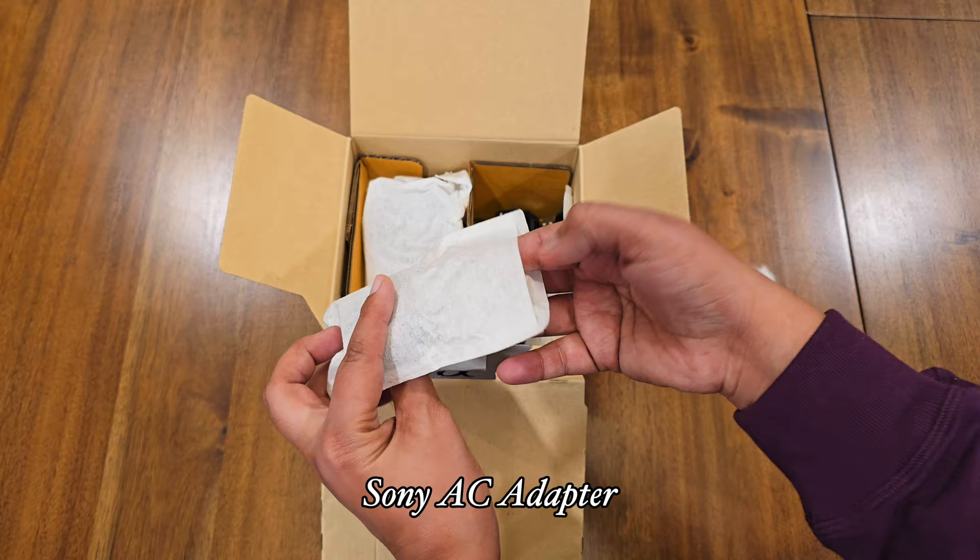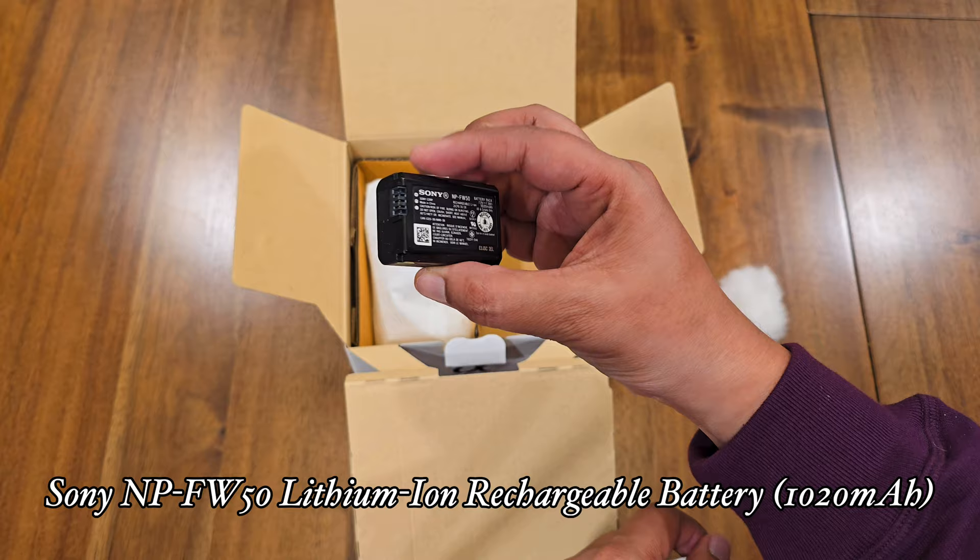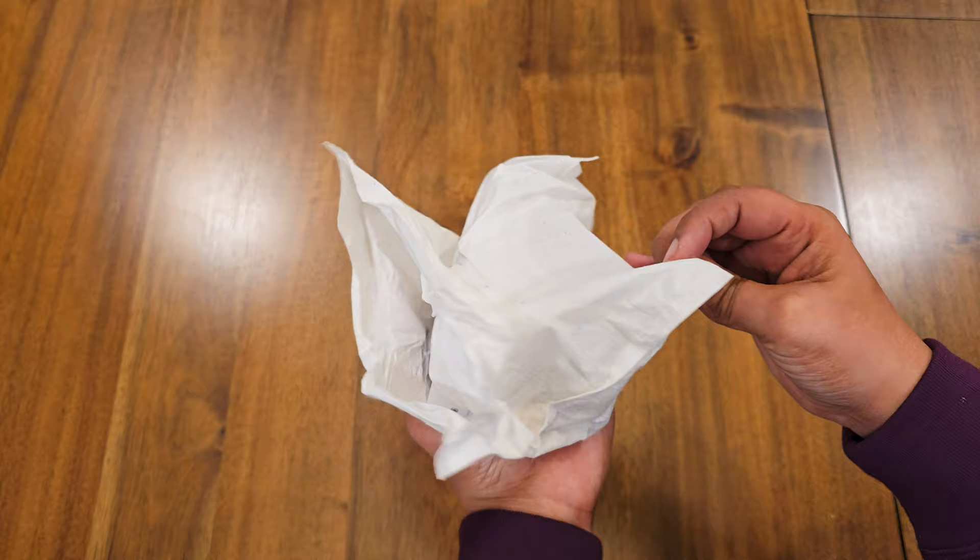This kit comes with a windscreen, a Sony AC adapter, a USB-C cable, shoulder strap, lithium-ion rechargeable battery, the Sony ZV-E10 mirrorless camera in white, a body cap for E-mount cameras, and a limited one-year manufacturer's warranty.